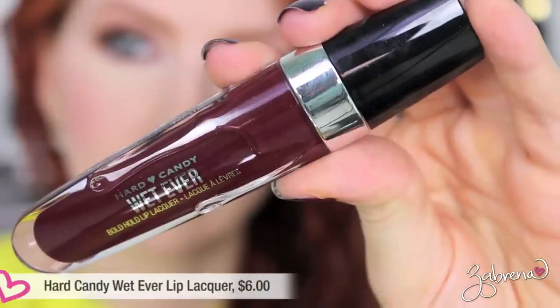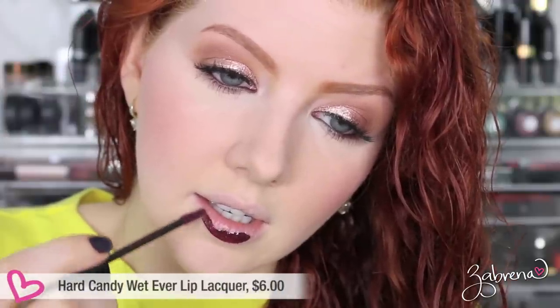Hard Candy's Wet Ever Bold Hold Lip Lacquer — pigmentation was very splotchy and uneven. Getting it to look even somewhat wearable was really hard, and the application was just horrible. It gets on your teeth after you apply it, so you have to constantly monitor it. Many of you may remember me wearing this in a recent video where I said in the description bar 'don't buy this lipstick.' After four hours — and it started looking bad at the two-hour mark — it bled, feathered horribly, faded, and was just patchy and nasty. Don't buy these.